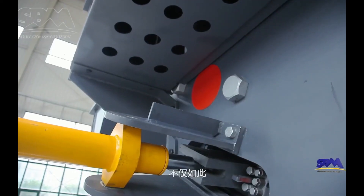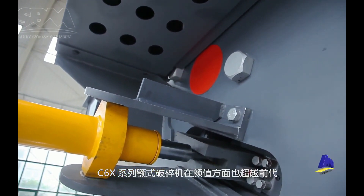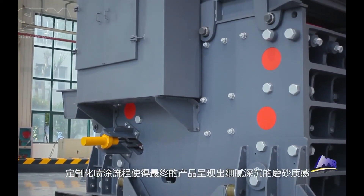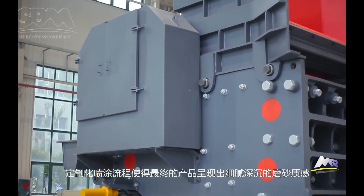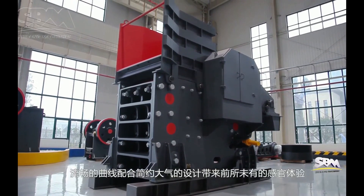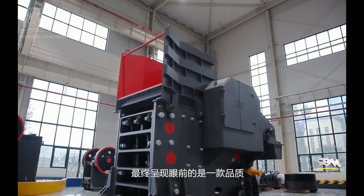Moreover, the exterior design of C6X-series jaw-crushers is beyond the previous generation. A customized painting process makes the final products show a delicate and deep matte texture. The smooth profile with simple and graceful design brings an unprecedented sensory experience.